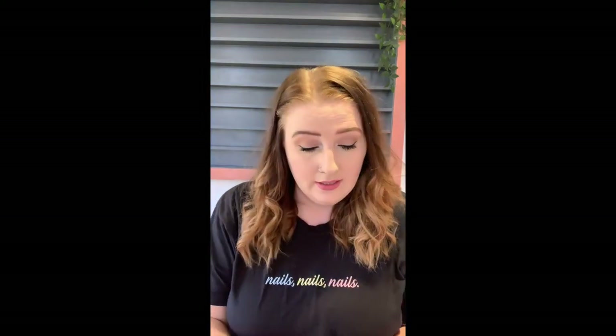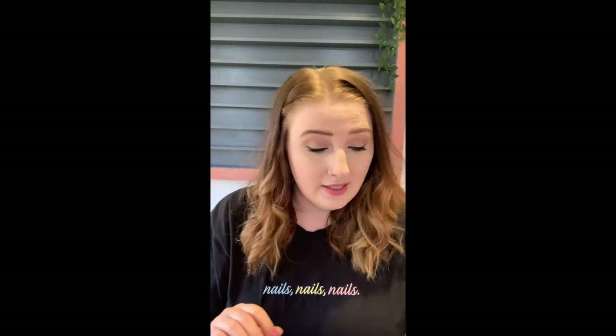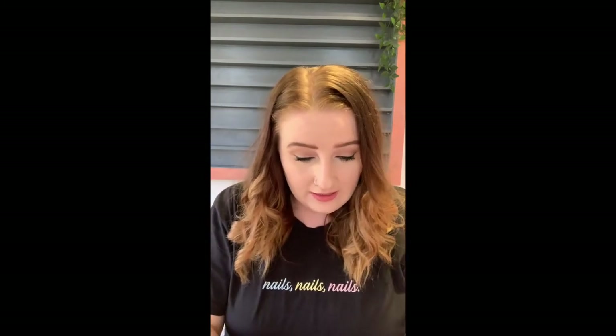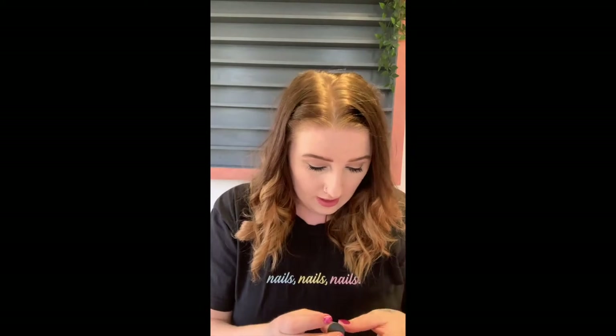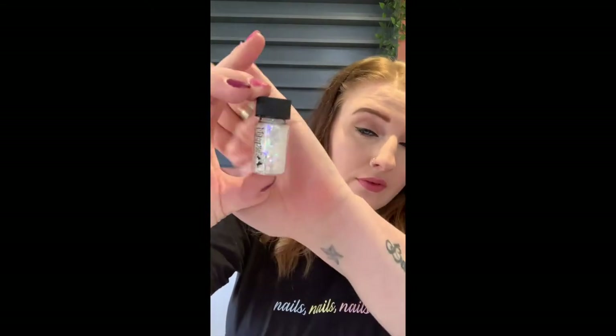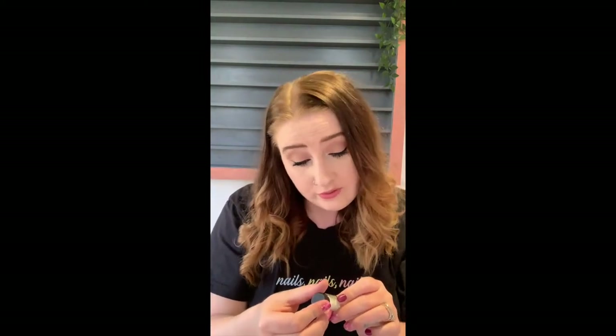I'm going to start off with the small box - just a little thank you card. I've got a cat and a horse in here. So in this box we have the Dolly Mix, which is just kind of iridescent different shapes.